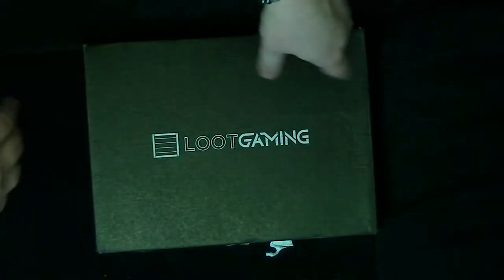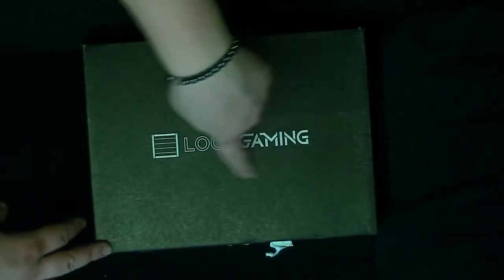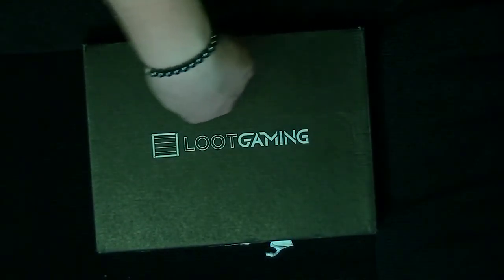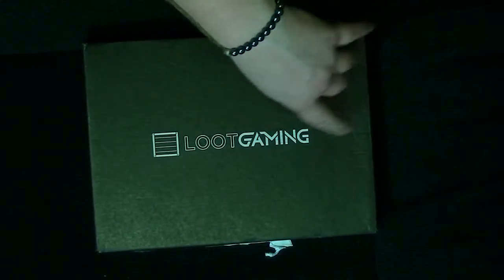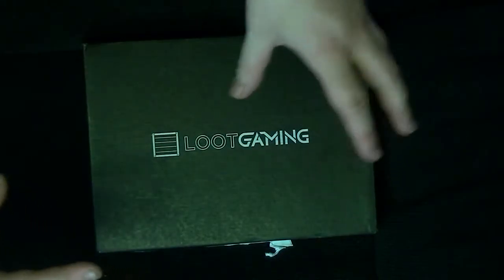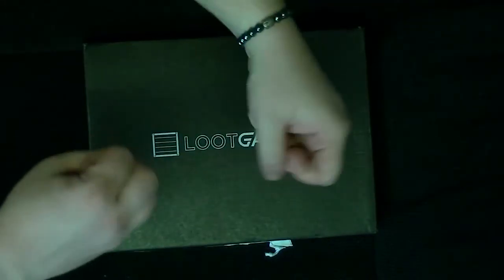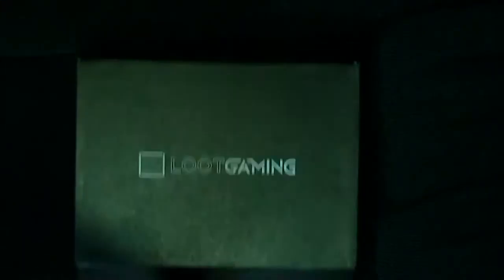Hello ladies and gentlemen and welcome to another episode of Loot Crate unboxing here on Pastiche of Skin. Today we're looking at Loot Gaming — this is the Loot Gaming Crate for the month of August, which sadly has been kind of pushed and pushed because I've had a very busy couple of weeks. So we're playing catch-up. Let's get on to this as fast as we humanly can and get this shared with you guys.